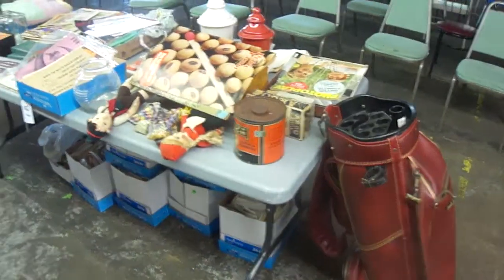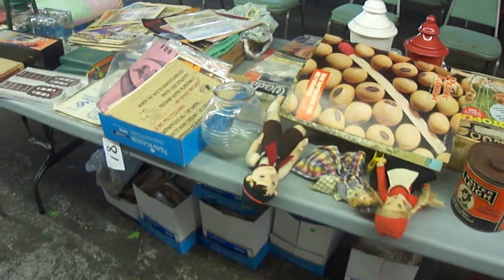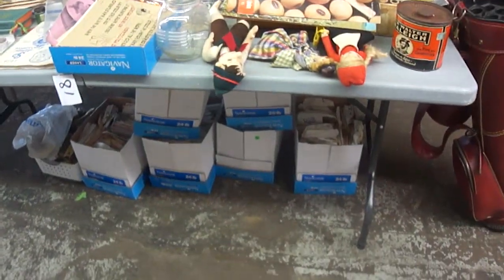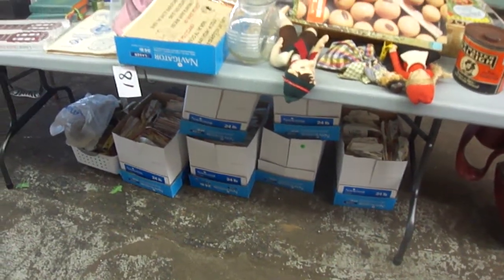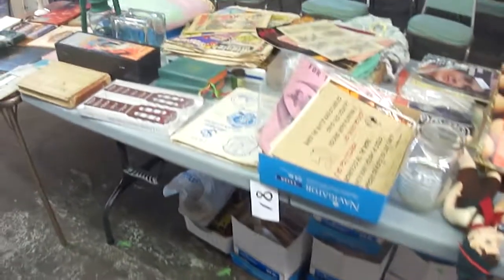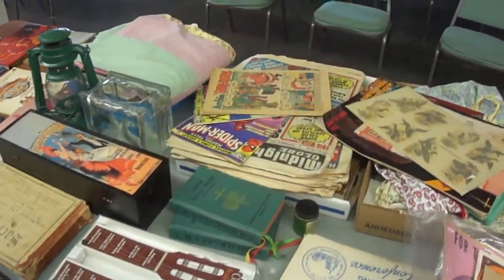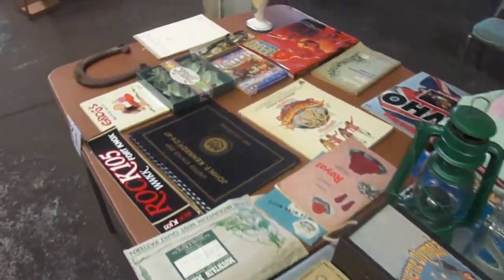And some of what we have on the front tables here. These are sewing patterns under here — there's 50 in a box, several boxes full. Older books, magazines. A little bit of everything.